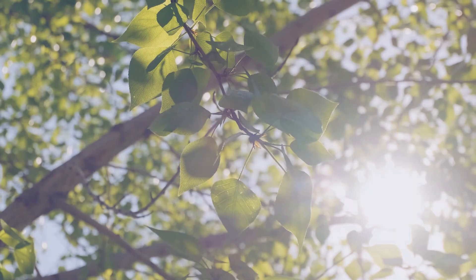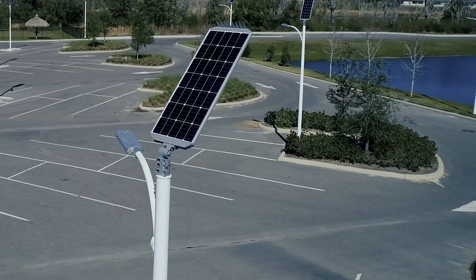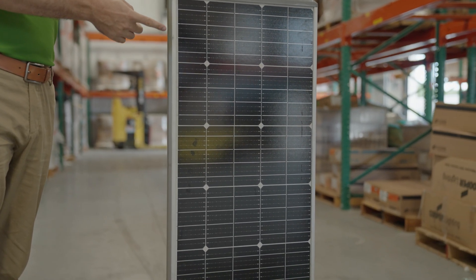Bright Choices offers a solar light that can be implemented at any location with a self-contained lighting system. They have their own battery backup, solar panel, and they're not connected to the grid at all.